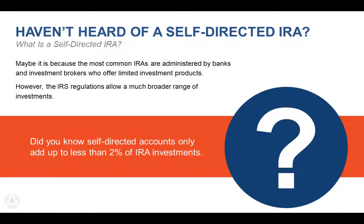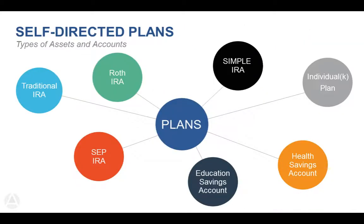The different types of plans we can hold include any account ending in IRA, as well as individual or solo 401k plans, health savings plans, and education savings plans. The rules for self-directing those accounts are the same. Traditional and Roth IRAs are the most common. SEP IRAs, SIMPLE IRAs, and solo 401ks are plans for small businesses, sole proprietors, or independent business owners — they allow for larger annual contribution limits and potential deductions for yourself and your company.